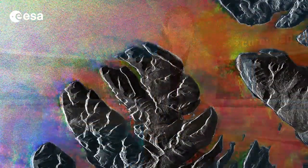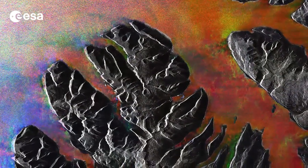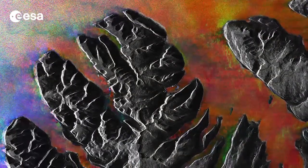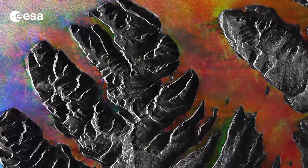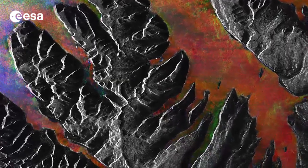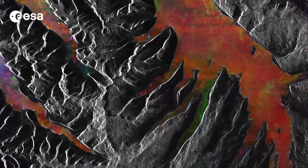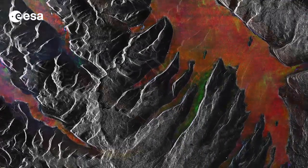Hi, I'm Kelsea Brennan-Wessels and welcome back to Earth from Space on the European Space Agency Web TV. This Envisat image was acquired over the Westfjords Peninsula in northwest Iceland. Located in the North Atlantic Ocean, east of Greenland and immediately south of the Arctic Circle, Iceland is the westernmost European nation and has more land covered by glaciers than the whole of continental Europe.